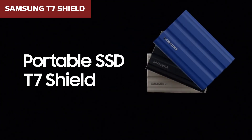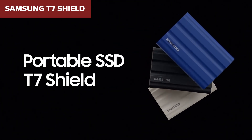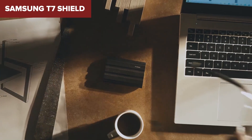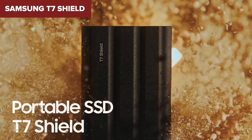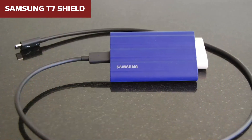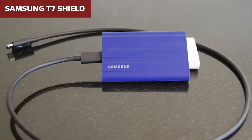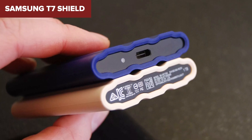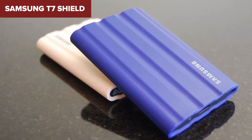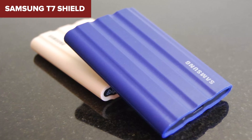The downside is that while it's durable, the lack of built-in cooling can lead to performance throttling under extended heavy use, especially when transferring large files. Plus, it may not perform as fast on older USB 3.2 Gen 1 ports. If you're looking for a reliable external SSD that offers both decent speeds and top-tier durability, this is a great choice. But if you need higher transfer speeds or better cooling for heavy tasks, you might want to keep looking.